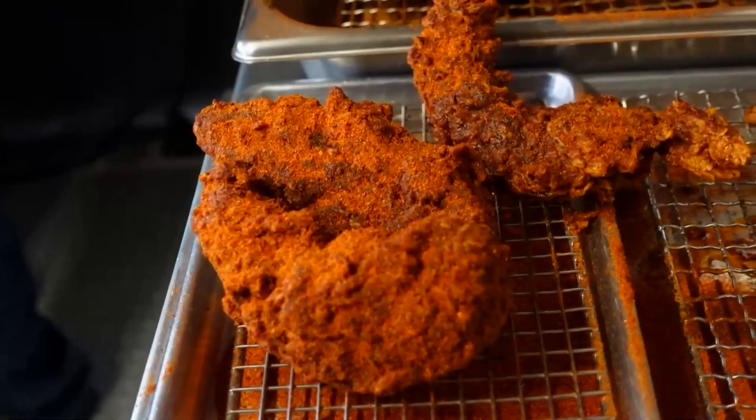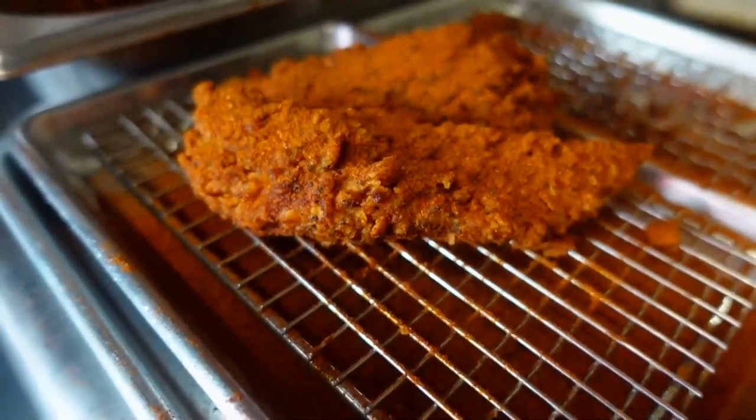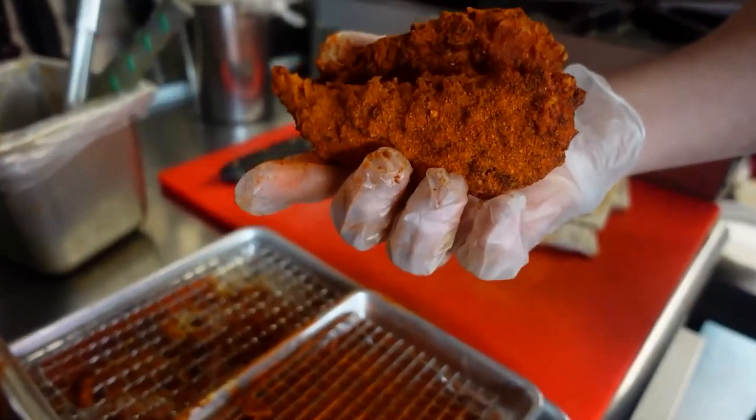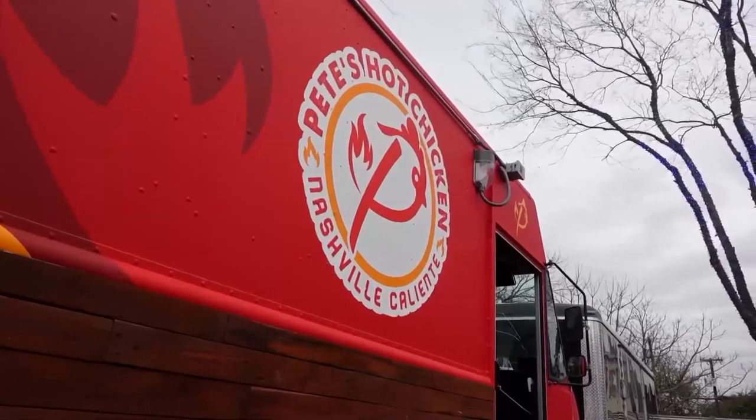There are five heat levels listed on the menu, but there is a sixth that you have to ask for personally. Be warned, it's no joke. And I did try it with the owners, but we'll get back to that reaction.